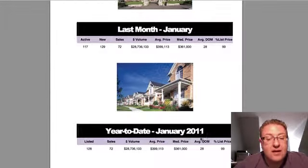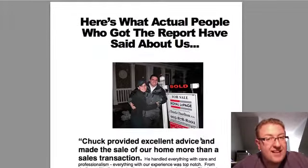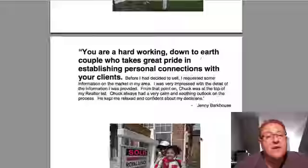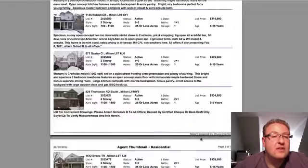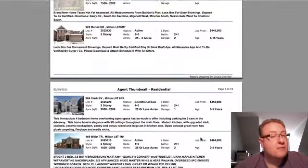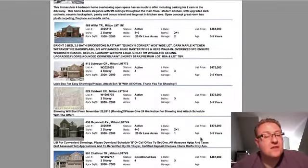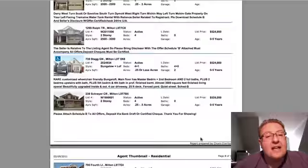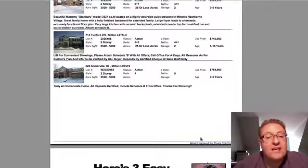Last month — January — and we have year-to-date January 2011. We're going to have the March stats out soon and will let you know when they come out. There are also the homes currently for sale, just to give you an idea of competition. Remember, asking prices in no way resemble sale prices — they're completely different. Just because somebody's asking something does not mean the home is actually worth that. There are about 10 or 12 pages there.